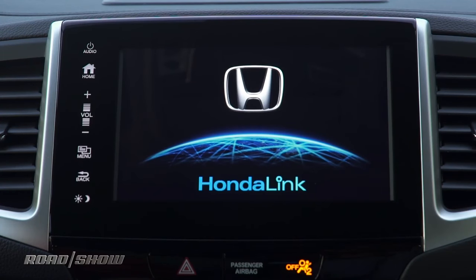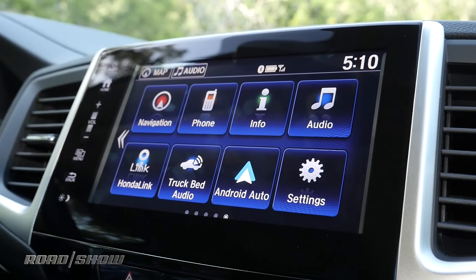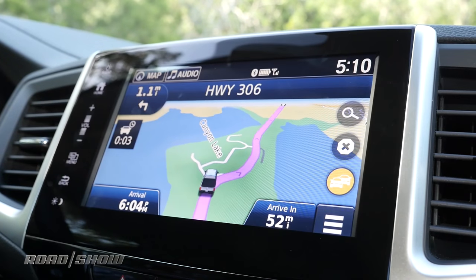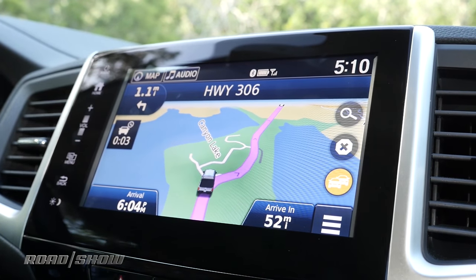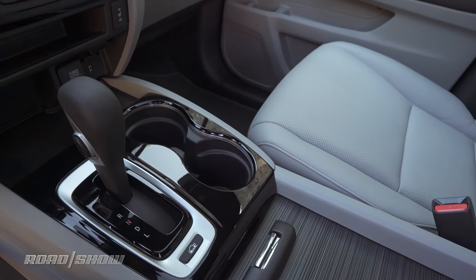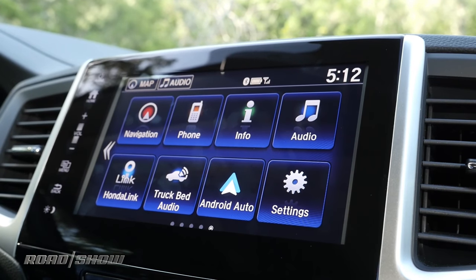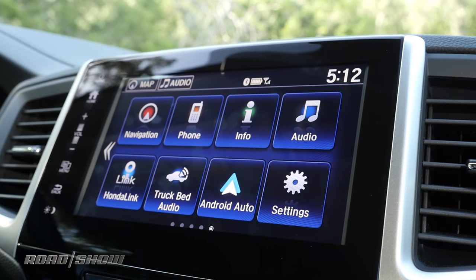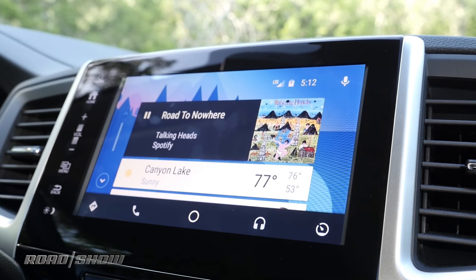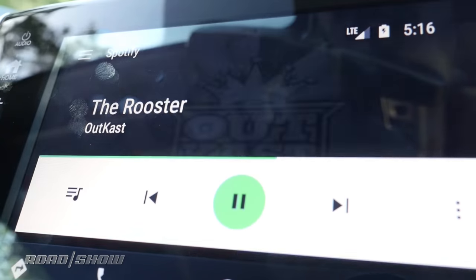The truck bed audio system is controlled by Honda's largest 8-inch infotainment system, which is based on Android software and features navigation by Garmin. If you like to listen to your music inside the car, it's got an 8-speaker 540-watt audio system which sounds pretty good. The system can be connected to the web using the HondaLink app, but most drivers will want to take advantage of Android Auto and Apple CarPlay connectivity for navigation and audio streaming.